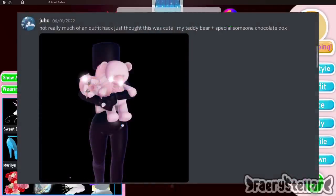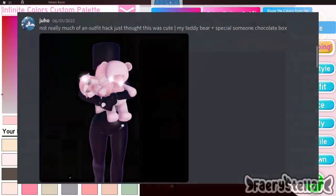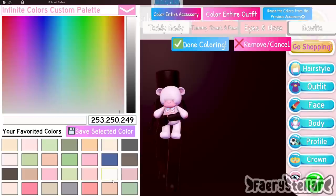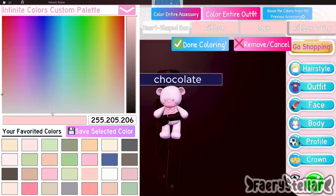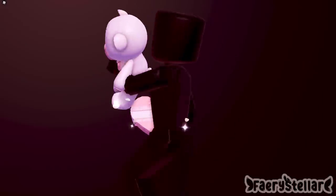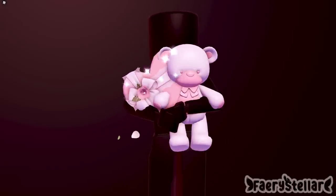The next outfit hack is made by this lovely Discord server member. This is so adorable — I just had to show it. I'm not sure how I would use this in an outfit but it would be perfect for a Valentine's one. I rarely use this chocolate box — I forgot it existed. This is the final outfit hack. So cute.